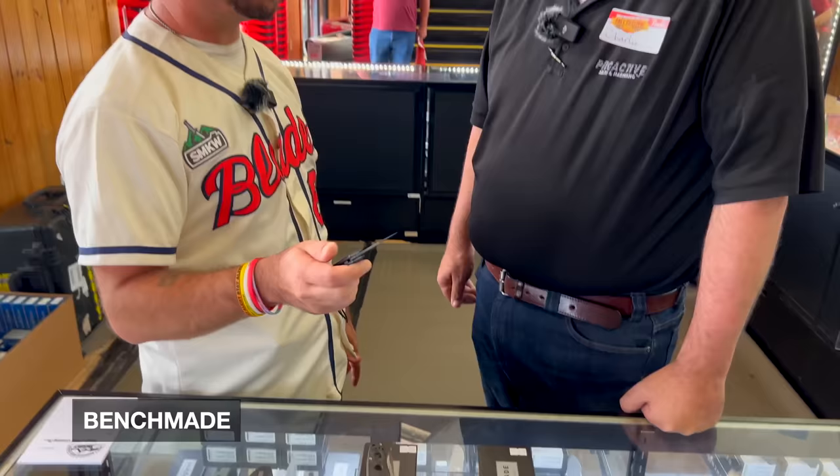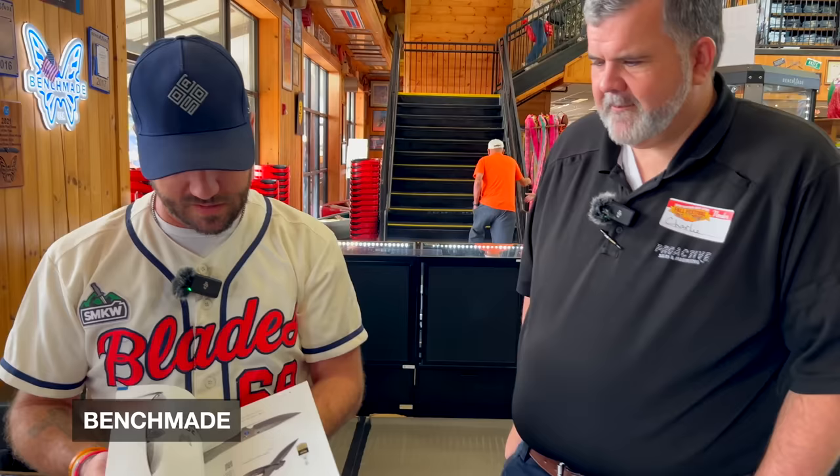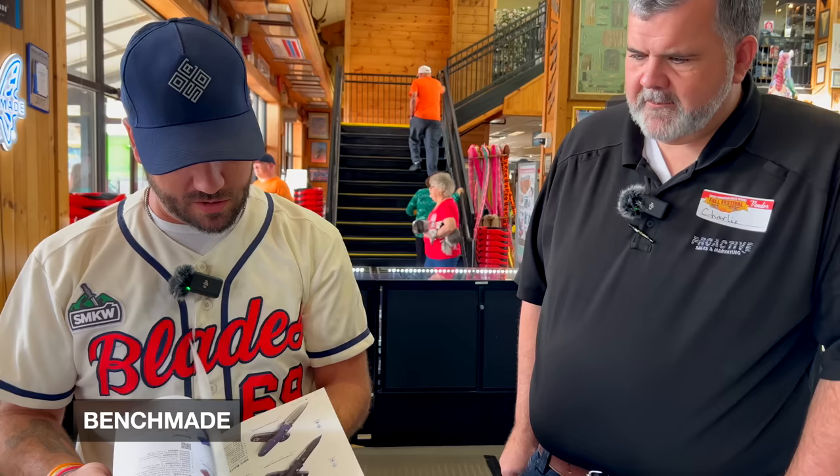Something just got laid down right here — it looks like a Benchmade 2024 collection. Charlie can't really talk about it, but there's a lot of exciting stuff coming for next year: some Gold Class stuff, new additions to the Narrows line, somewhere in the neighborhood of 15 to 20 new releases between January and June. We might have to give these guys a sneak peek — but we won't get you in trouble, Charlie. Thank you so much!